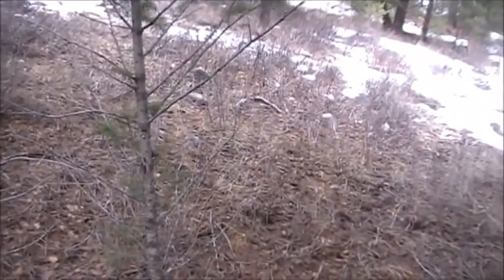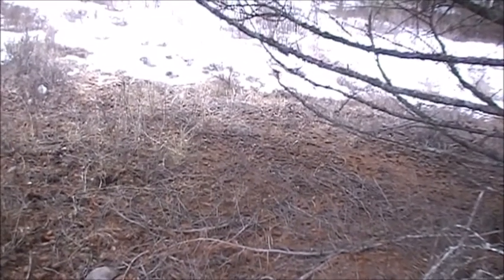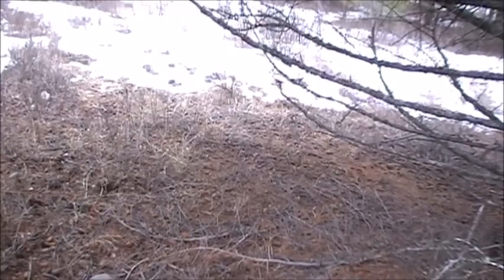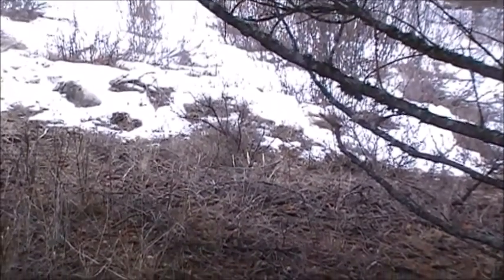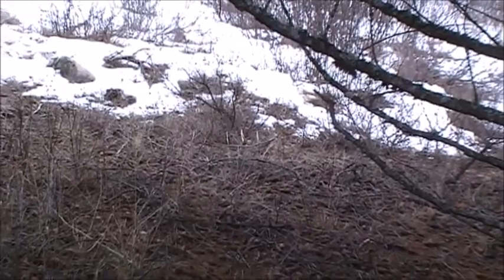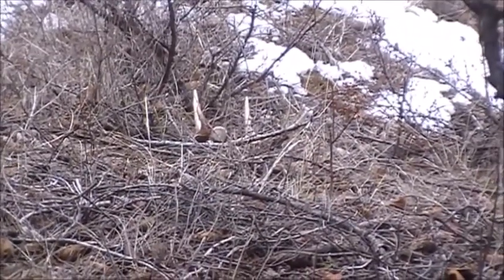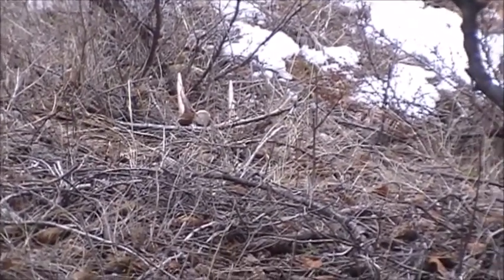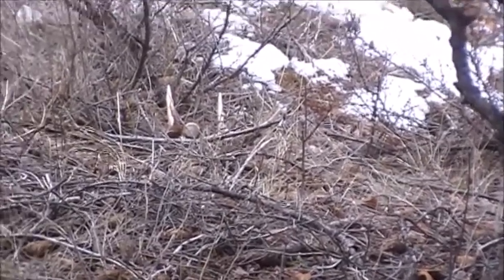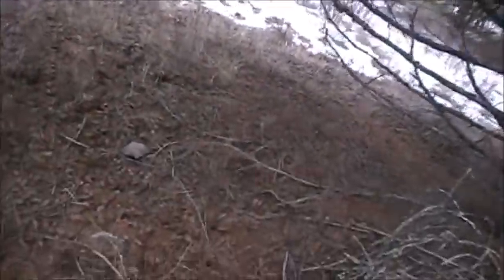And then I'm coming along here and I look down to my right, and there's another fresh whitetail shed right there. Better than a kick in the ass — it pays off to just go and go. Let's go down and take a look at it. Doesn't look like it's that big, but anyways, it's a fresh shed. Better than nothing.